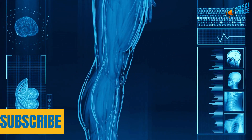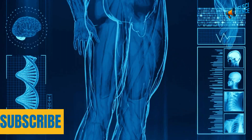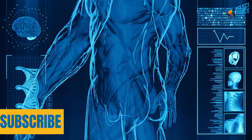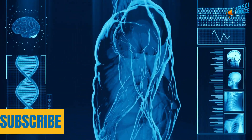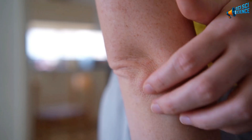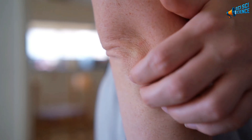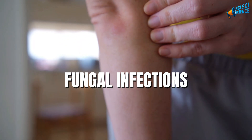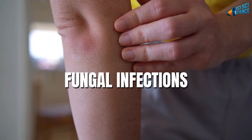Your skin loves it too. Mixed with a little water into a paste, baking soda can calm irritation from shaving, bug bites, or even sunburns. Its anti-inflammatory and antibacterial properties make it a perfect natural soothing agent. It can also help fight fungal infections like athlete's foot or nail fungus by drying out the excess moisture that fungi thrive on.